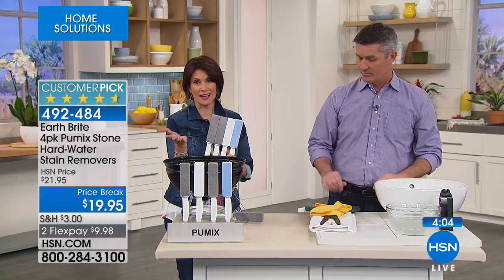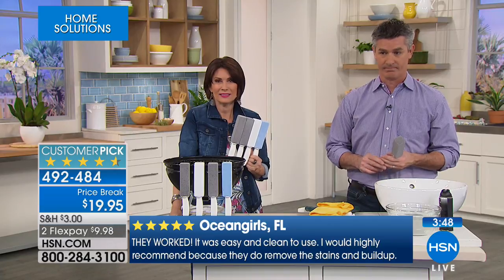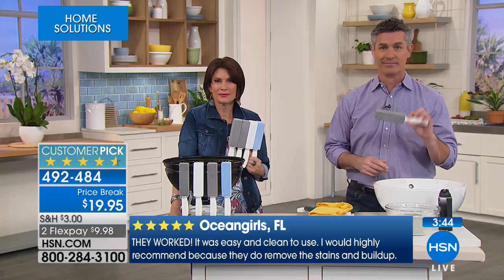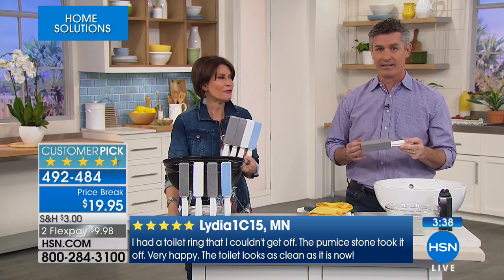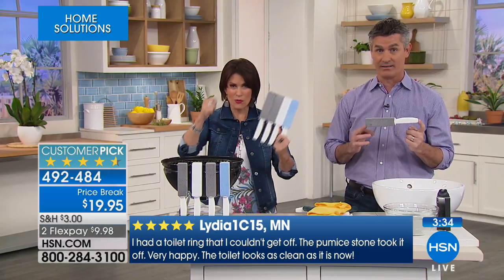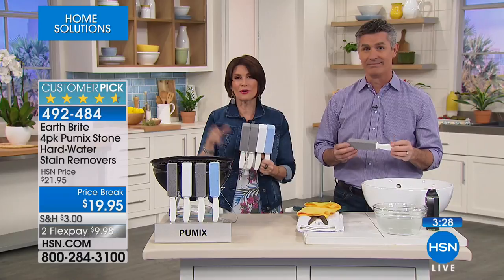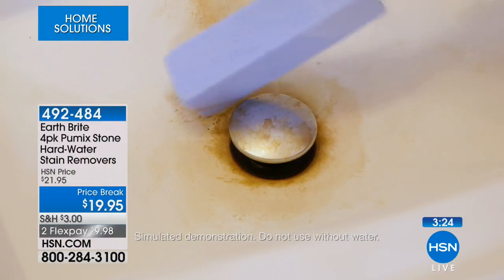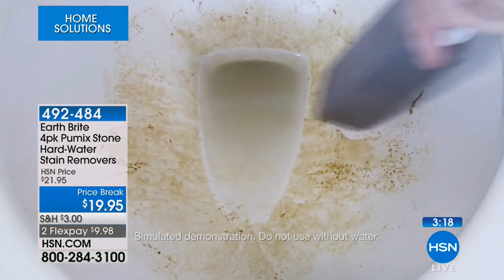I'm kind of like you, Allison — I couldn't figure out why my toilet kept getting dirty within two days of cleaning. That ring appears like magic — it's the hard water. I have a very modern open faucet and after just one day you can actually see the buildup on it. It's kind of like 'ring around the collar' — remember that old advertisement? It's like ring around the toilet bowl that just keeps coming back.